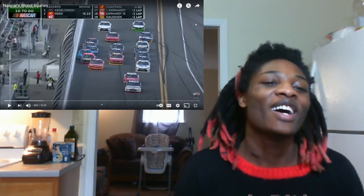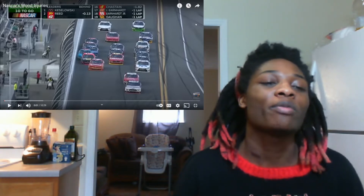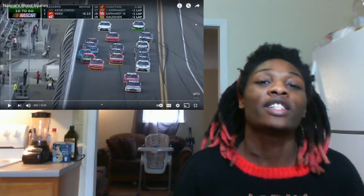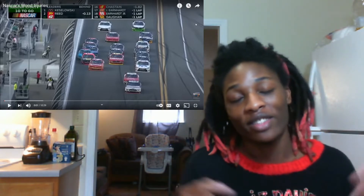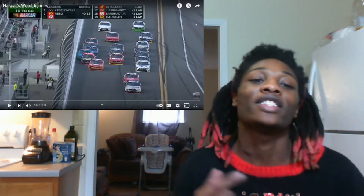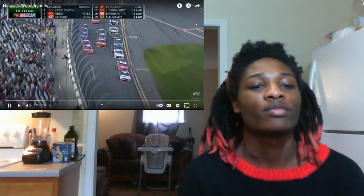If you're new to the channel, go ahead and subscribe and smash that like button. For everyone, new or not, just go ahead and smash that like button. We're gonna jump right into the video. Let's go — those two cars in the front are getting out there and the guys have a chance to gain some momentum on them.